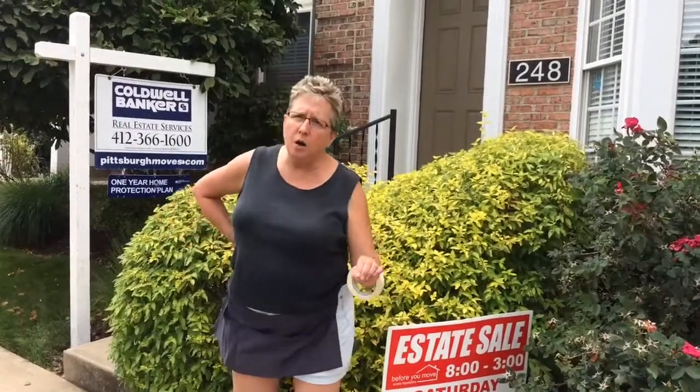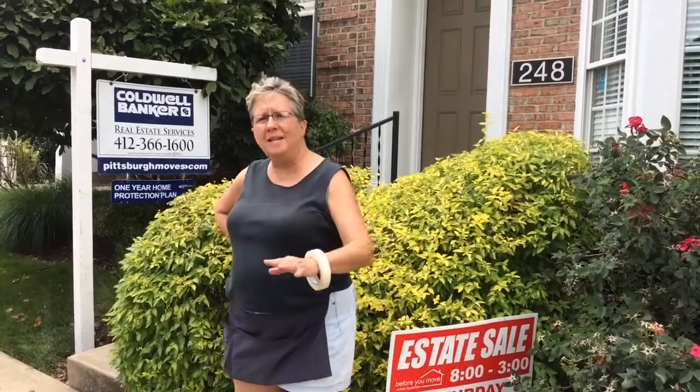That concludes this version of Peaks and Previews here in O'Hara Township, 248 Park Square Lane. Once again, sale is Saturday, July 15, 8 to 3. Small but artsy, as you saw in the videos. Remember, no pre-sales, just previews. Come see me.